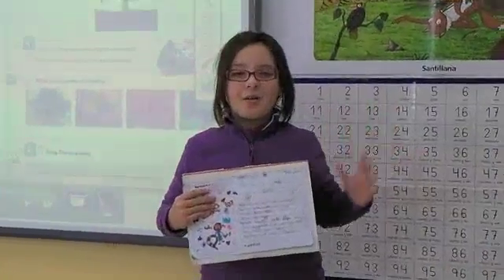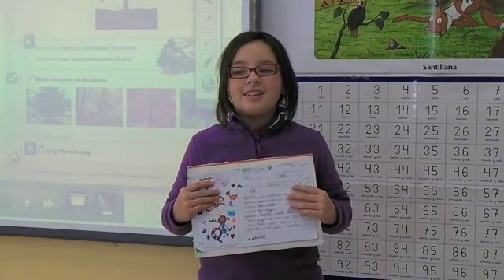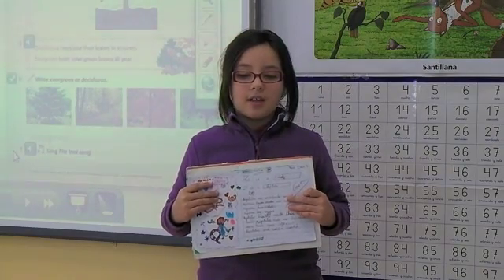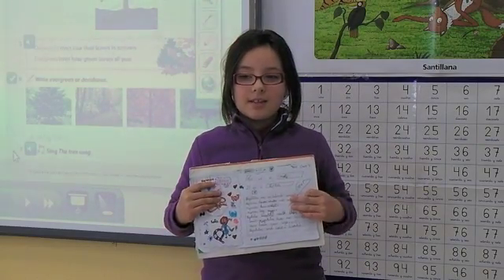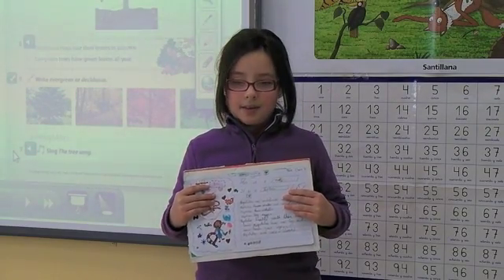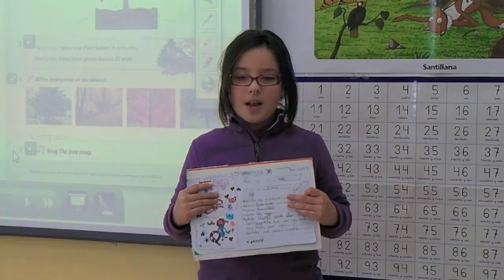Hello everyone. My name is Lola. This is my project. It is a snake. A snake is a reptile. Reptiles are vertebrate animals. Reptiles have scales.